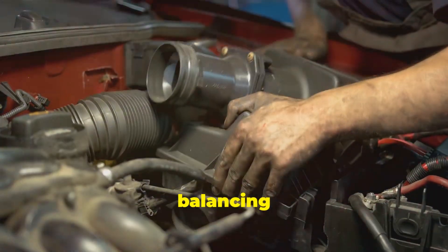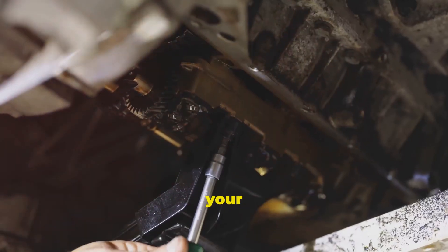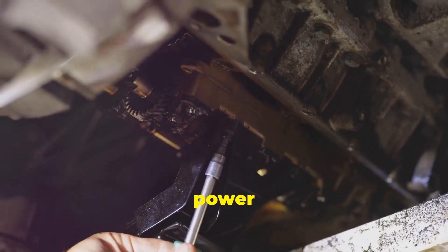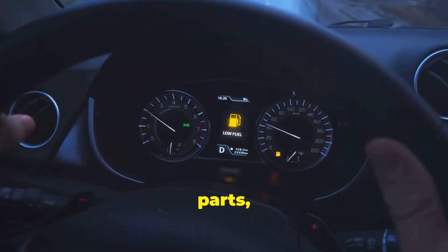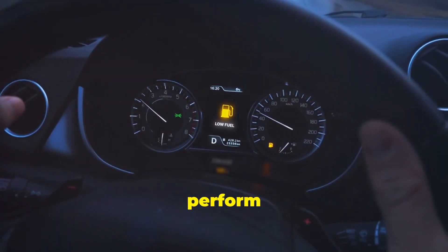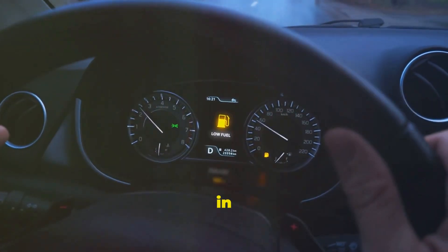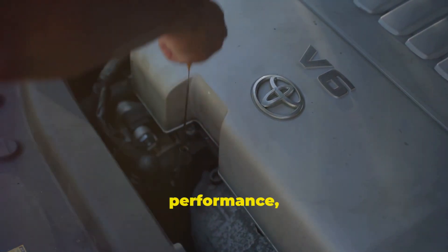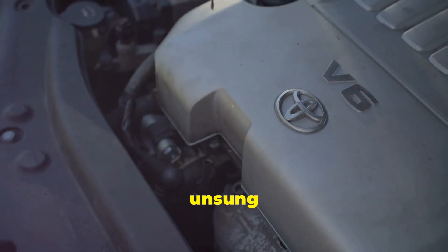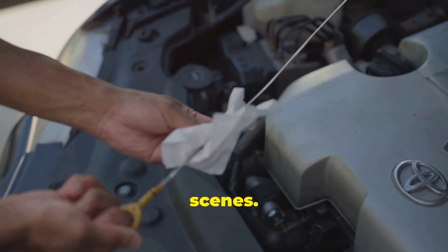It's a delicate balancing act, but these components work together seamlessly to keep your engine humming along, providing the power and efficiency you rely on every day. Without this intricate dance of parts, your engine wouldn't be able to perform at its best — highlighting the importance of each tiny component in the grand scheme of things. So next time you think about your car's performance, remember the unsung heroes like the fuel pressure regulator working tirelessly behind the scenes.